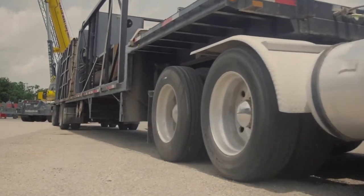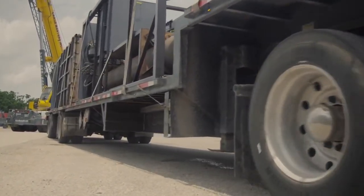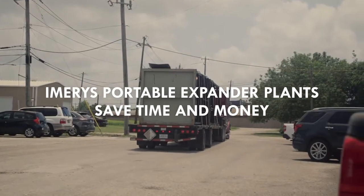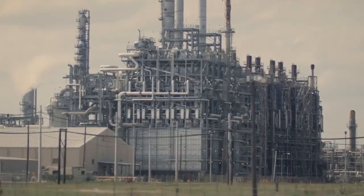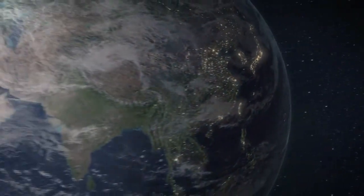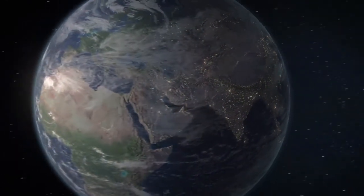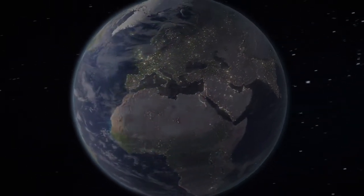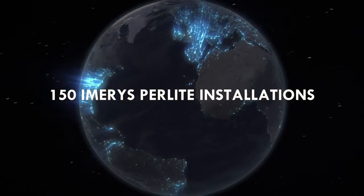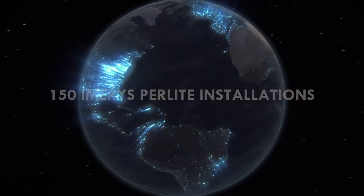Emirates is rightfully proud that our approach to perlite expansion offers our customers a cleaner way to apply cryogenic insulation. Using portable equipment helps Emirates optimize the time required for installation, which can save our clients money. And having both fixed sites and mobile services provides an advantage that competitors do not have. To date, Emirates professionals have successfully and safely completed more than 150 perlite installations across the world.